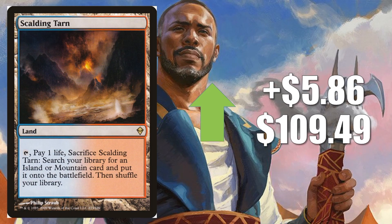Number 9 is Scalding Tarn on $5.86 to $109.49 — this time it's the Zendikar version, and this time it's going up. We talked earlier about the issue right now with Fetchlands generally. We know they're not going to be in Modern Horizons. I'm sure they will be reprinted eventually, but we just don't know when, or what type of product. A lot of people are just biting the bullet and trying to get their copies now. This card touching the $110 mark is really extraordinary, and it does make the barrier of entry into Modern more difficult. It's in huge decks — the biggest right now is Izzet Phoenix.